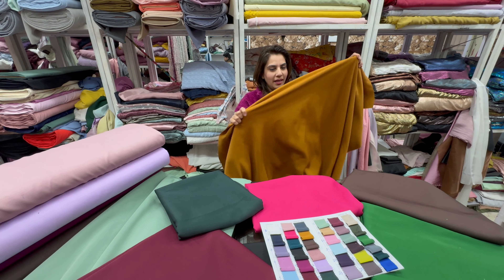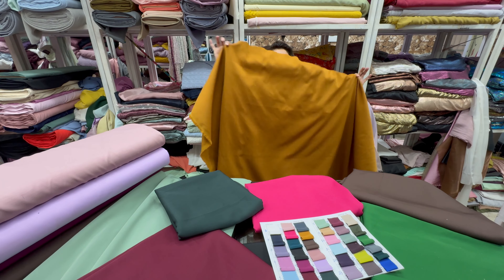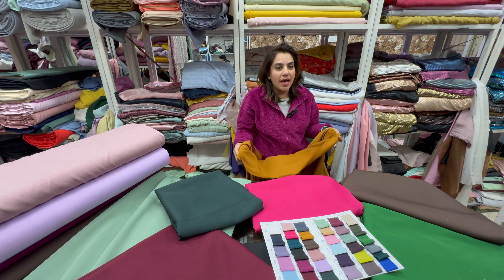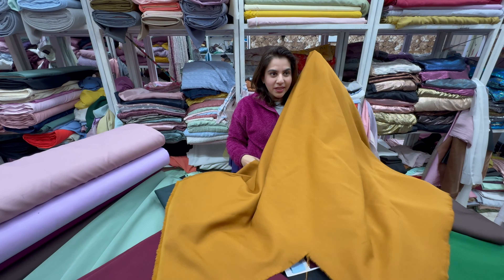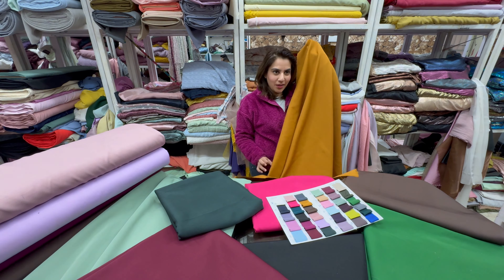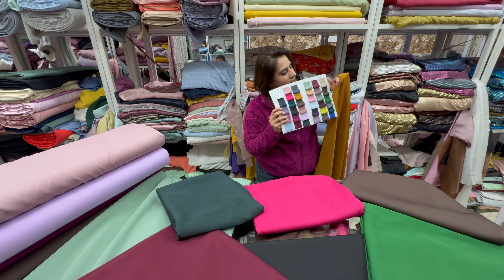It's an opaque fabric, you don't need any lining. It has a matte look, it's super flowy, and it has no stiffness to it. Sizes like double XL, 3XL, and 4XL can easily wear it. The width of the fabric is 60 inches. The name is Italian Piana and it has 35 beautiful colors.